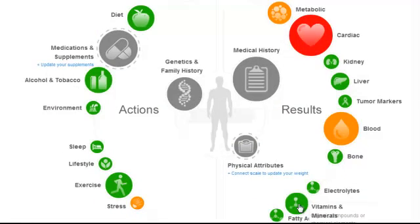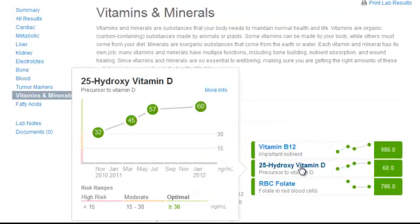Vitamin D has been known for years to increase the absorption of calcium, which helps support strong bones and decrease the risk of osteoporosis. What's also been learned over the last few years is that vitamin D can actually reduce the body's level of inflammation, which can reduce your risk of cancer and heart disease. Therefore, there's a lot of interest in increasing the body's level of vitamin D through supplementation and increasing the intake of healthy fats, which improve vitamin D absorption.